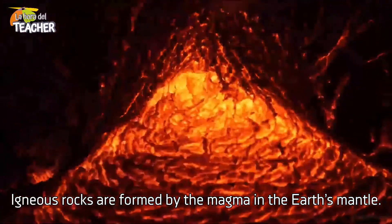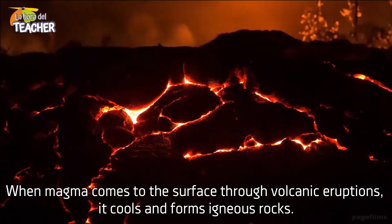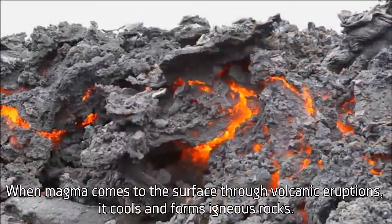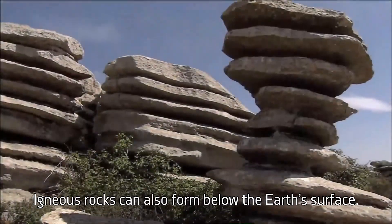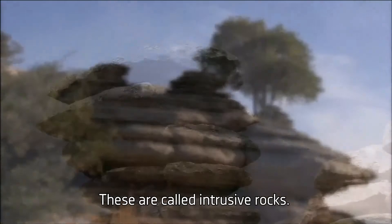Igneous rocks are formed by the magma in the Earth's mantle. When magma comes to the surface through volcanic eruptions, it cools and forms igneous rocks. Igneous rocks can also form below the Earth's surface. These are called intrusive rocks.